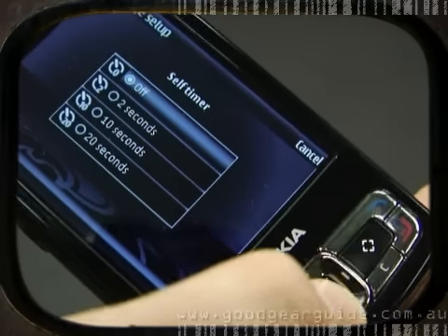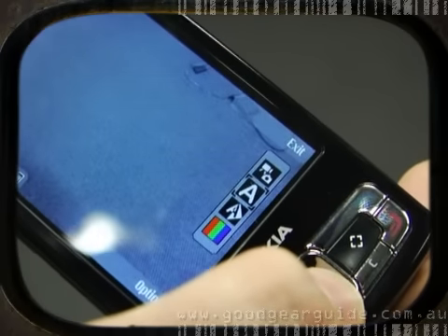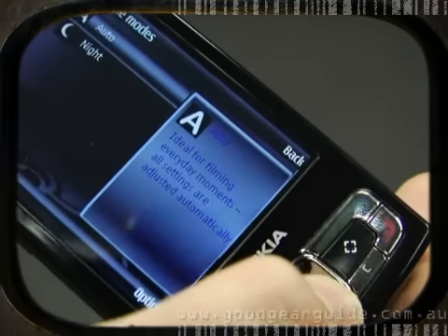The camera has plenty of advanced features to play around with, including close-up mode, a flash with red-eye reduction, self-timer, burst shooting mode, and the ability to adjust white balance, colour tone, ISO and exposure settings. There are also some basic editing options, along with the ability to create slideshows and albums.